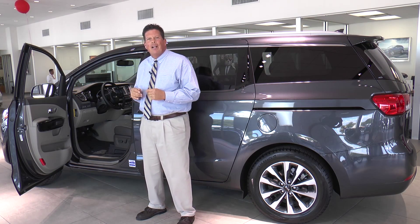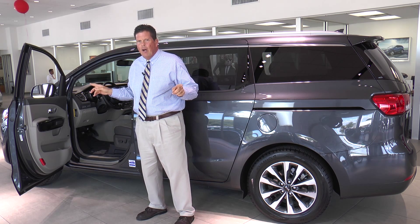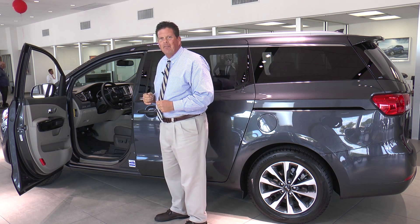For the 2015 model year, our competitors are pulling away from the minivan market. Kia is upping the ante. Let's look inside.